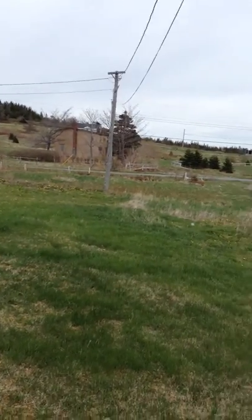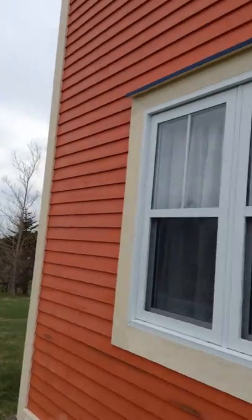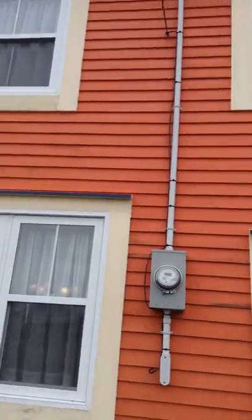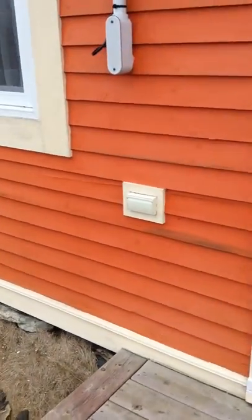Here's the front garden, which is huge. Here's our house. There are all brand new vinyl windows throughout the whole place. Electrical bib right there.